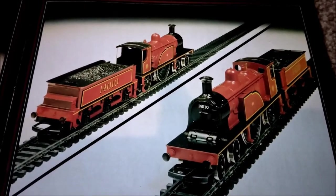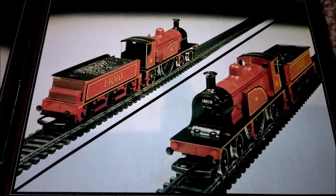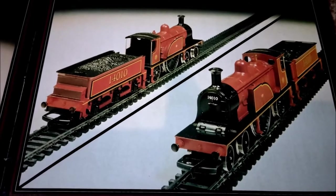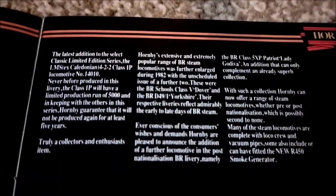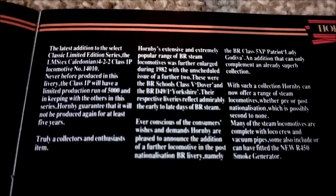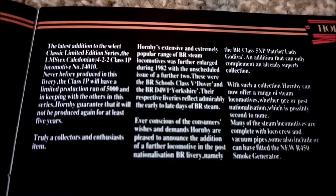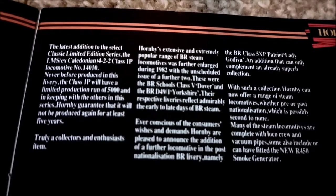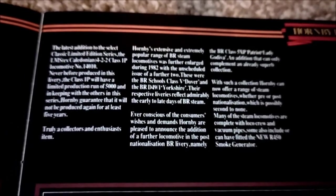I had absolutely no idea of the existence of this locomotive. I bought all my LMS stuff - my red, crimson, maroon, whatever you want to call it - LMS stuff back in about 2000, 2001, maybe 2002. I wasn't aware of this one then. Seems it was a special edition. It says at the top: the latest addition to the Select Classic limited edition series, the LMS Ex-Caledonian 422 Class 1P locomotive number 14010. Never before produced in this livery, the Class 1P will have a limited production run of 5,000. In keeping with the others in this series, Hornby guarantee it will not be produced again for at least 5 years. Truly a collector's and enthusiast's item. I've been on eBay this week and managed to find a few of them, so I'm quite pleased.